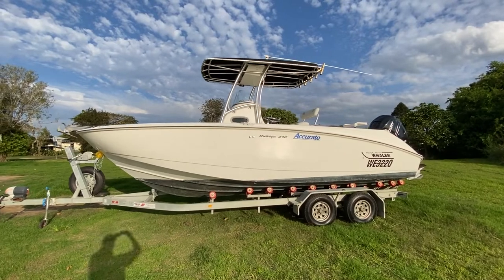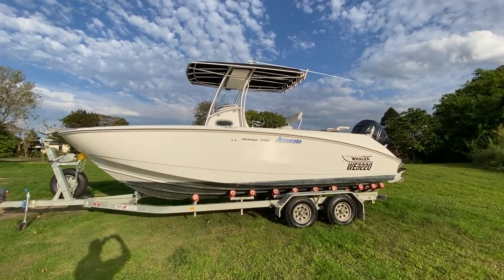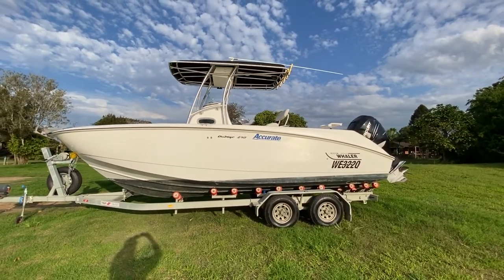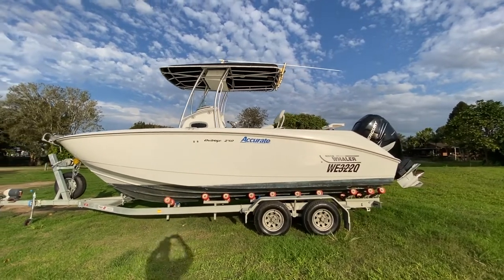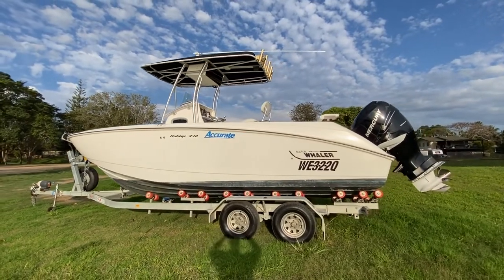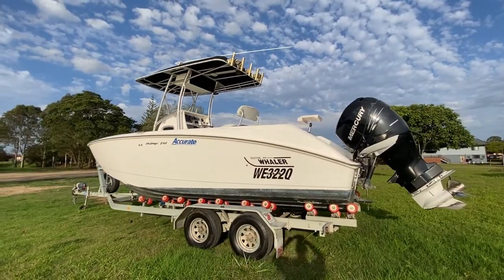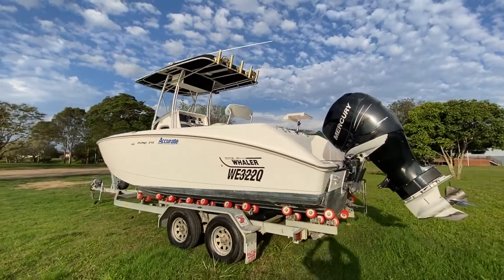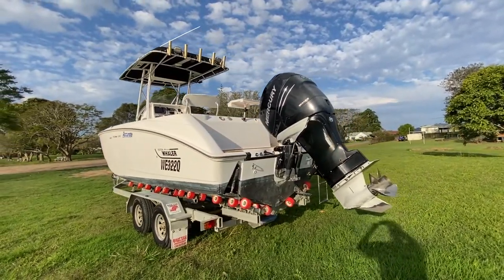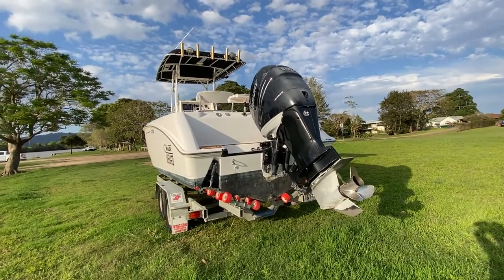It's got an anchor up front — a Rocna anchor with windlass, an awesome ground tackle setup. You can see the big T-top. This thing is super deep with really nice high sides, feels really good out in the big water. It has been antifouled in the past. Rocket launchers out the back of the T-top. This thing's fully loaded with all the electronics and all the gear, and a 350 horsepower Mercury engine on the back.